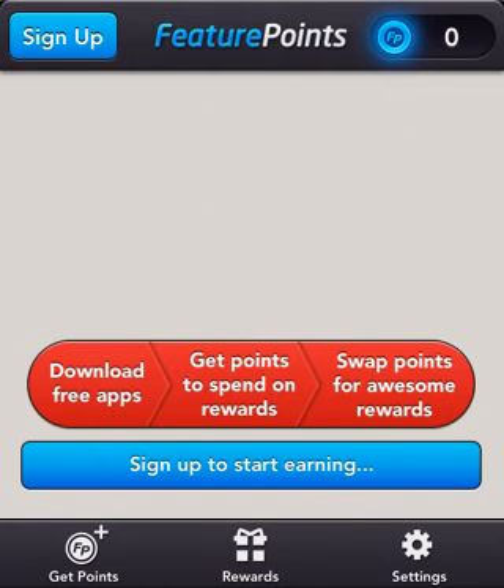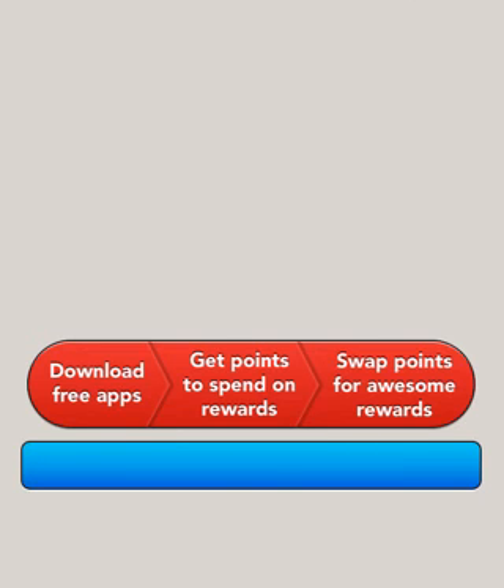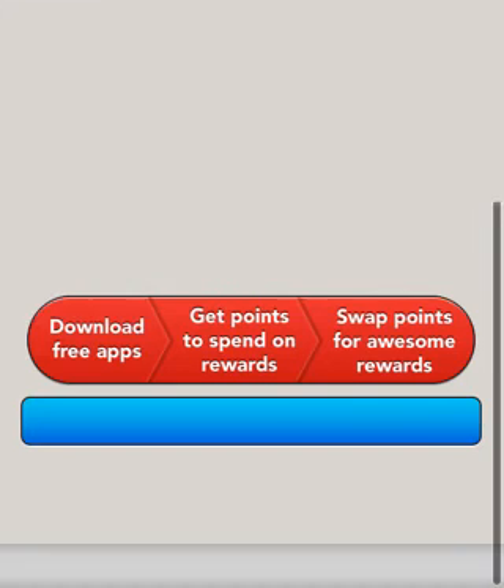You basically download an app, and you get points, and you can basically get some apps. Let's go to rewards — swap points for awesome rewards. I've got like 800 points, I think, but I'm not signed in right now.